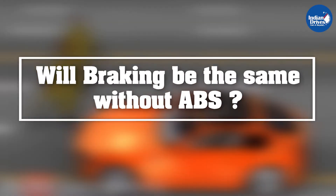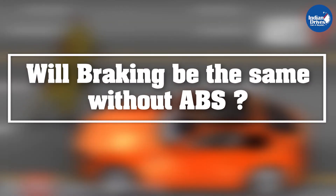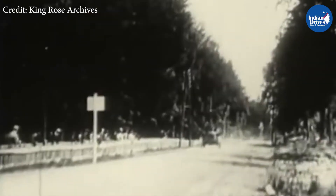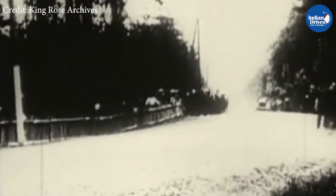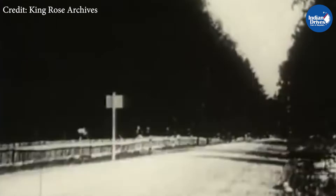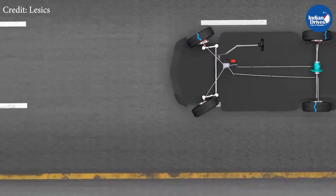Now, coming to the main question: will braking be the same today without ABS? Racing drivers in the early 1900s used to pump the brakes repeatedly on and off to regulate brake pressure — a technique that later inspired the ABS system. Most drivers today are not racing drivers, and public roads are not racing tracks, so we definitely cannot imagine a day without ABS.